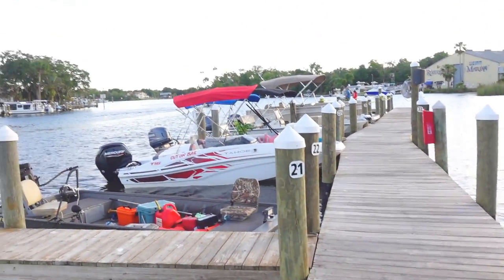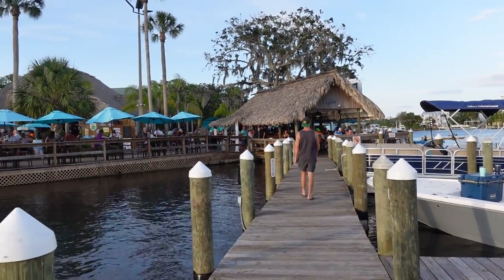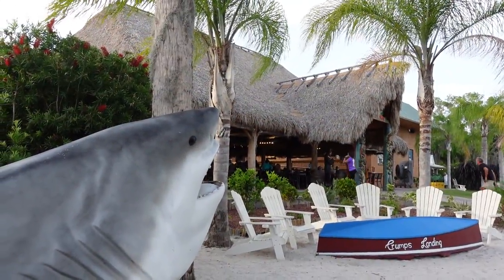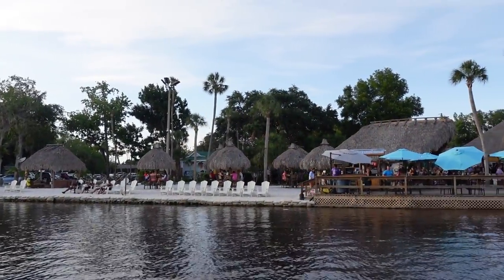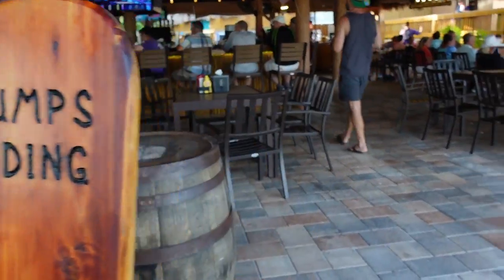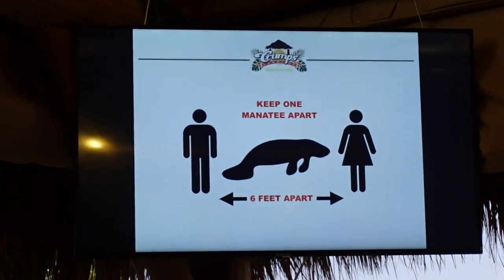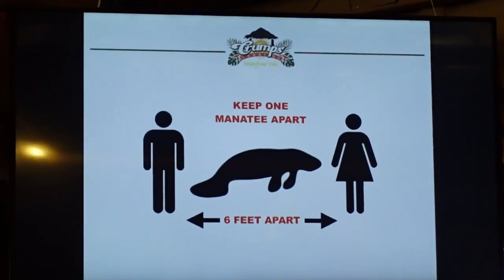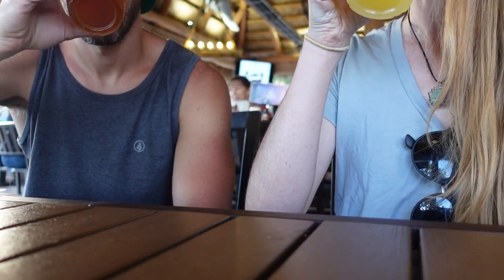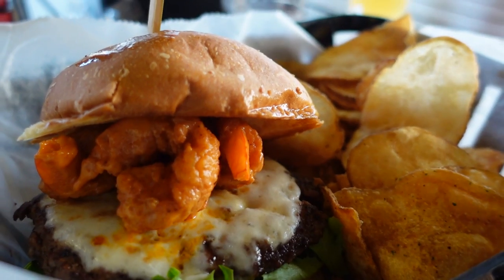Upon arriving at Crump's Landing, we were amazed by the beautiful setting, laid back atmosphere, and overall size of the waterfront tiki bar. We were especially happy to see that Crump's was following social distancing guidelines, with all patrons encouraged to keep one manatee apart. After enjoying a couple of local beers, our dinner arrived just as the sun was setting over the river.